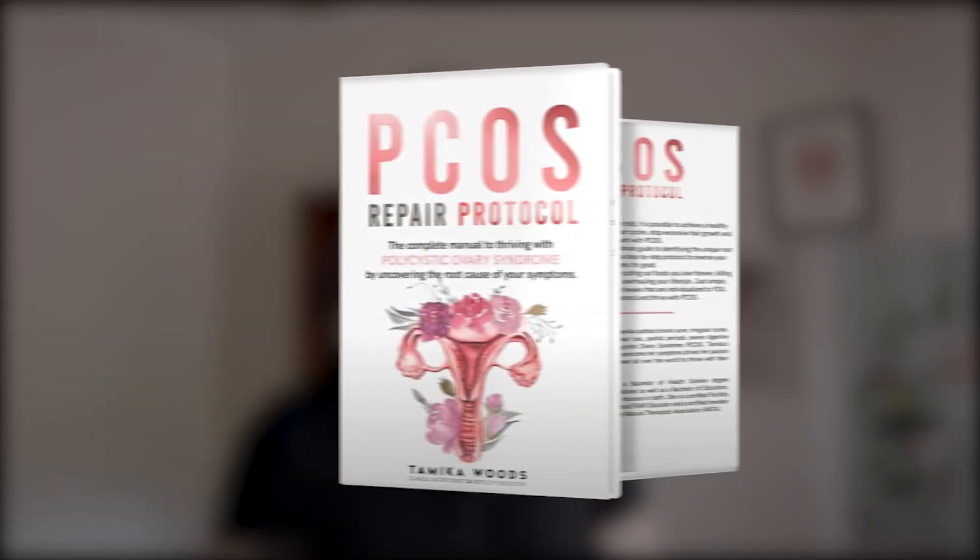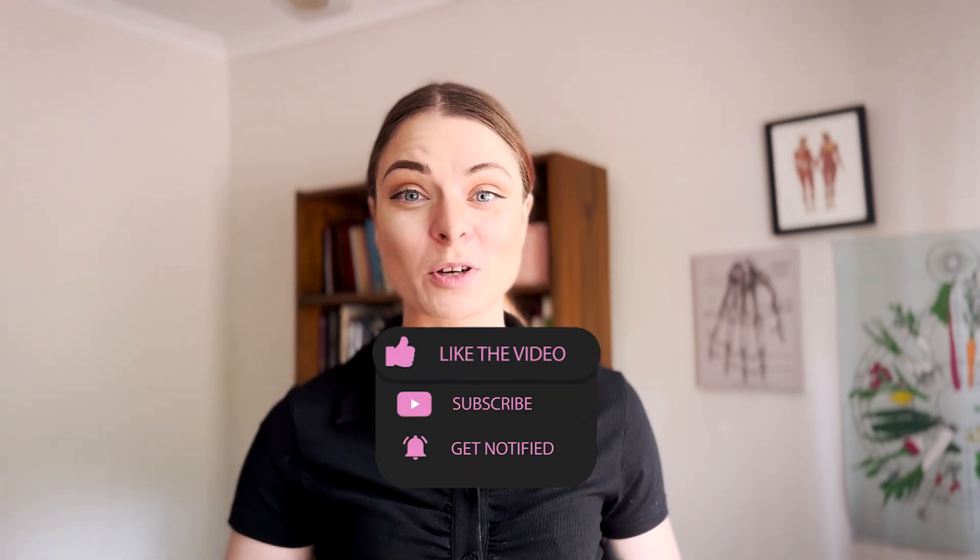Hi, my name is Sam. I'm a clinical nutritionist with a special interest in PCOS. Each week I'm bringing you simple, actionable nuggets of information about PCOS and how you can manage your symptoms naturally using the Nourish Natural Health PCOS Repair Protocol. If you like this video, don't forget to like, comment, and subscribe.